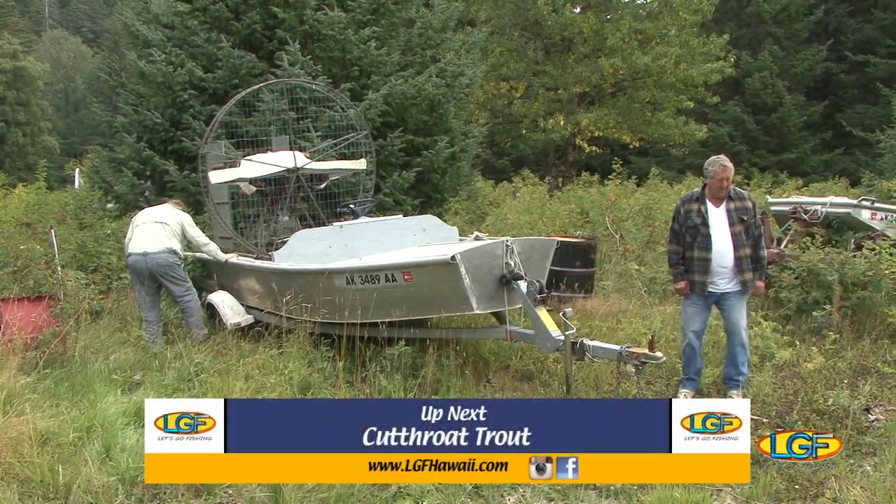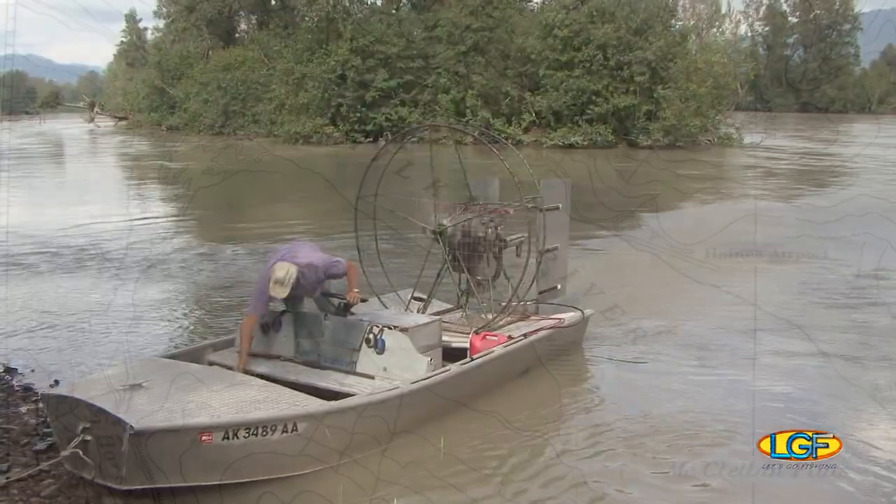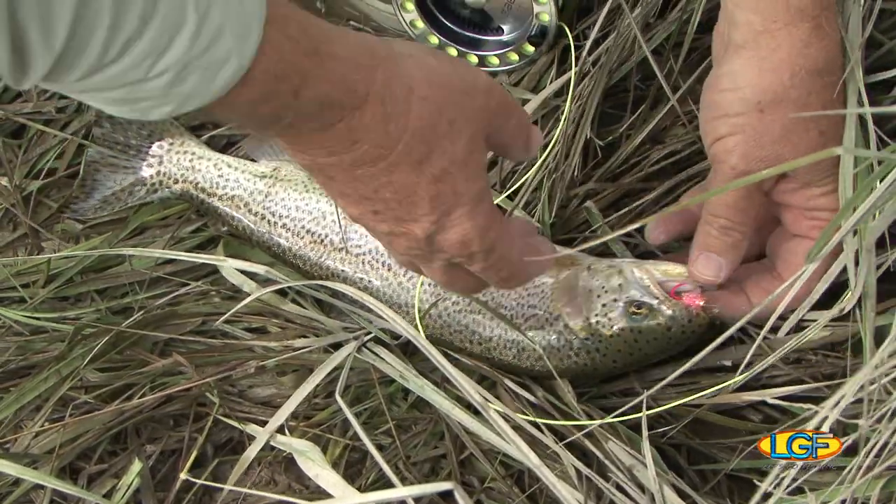Don't go away. When we get back, we're taking you with us on the Chilkat River. Get yourself ready for an airboat ride — we're hooking up with cutthroat trout. The tradition continues on. Let's go fishing.